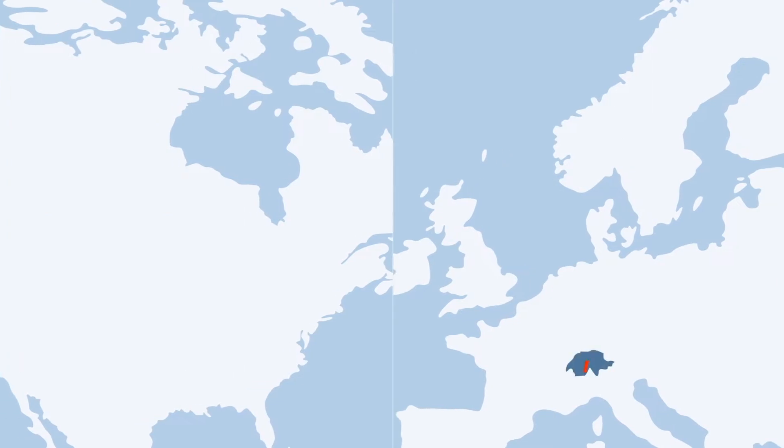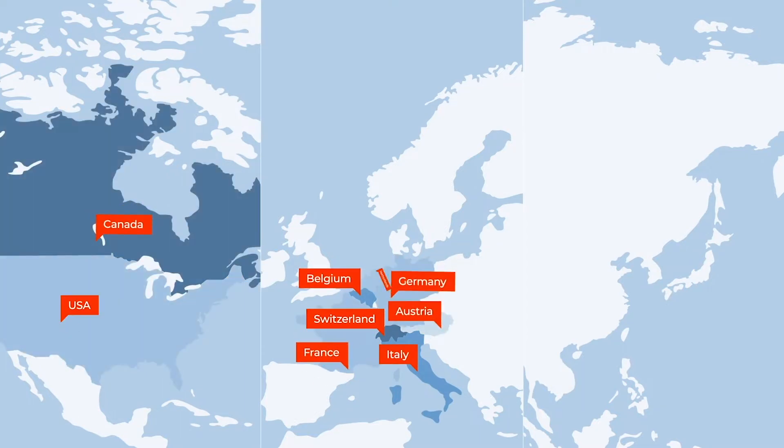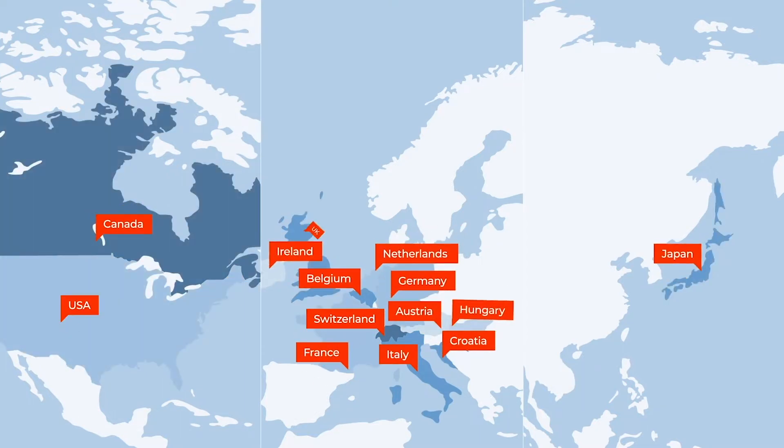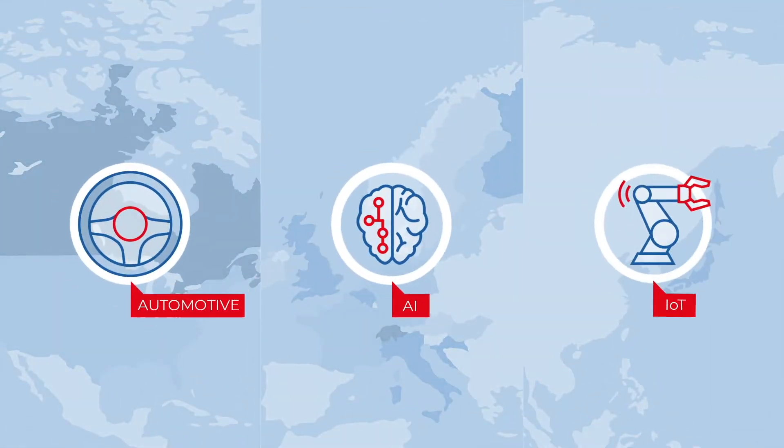Mera is a 30-year-old software services company headquartered in Switzerland and operating all over the globe. Historically, Mera has been strong in telecom and unified communications. Lately, our focus has extended to automotive, AI and IoT.